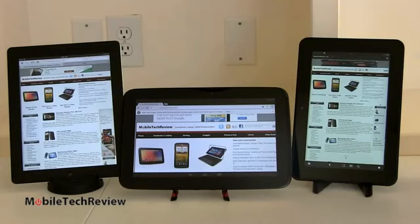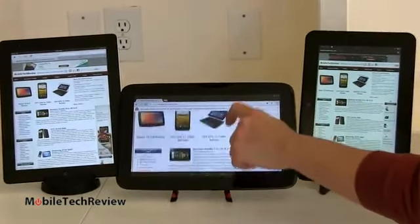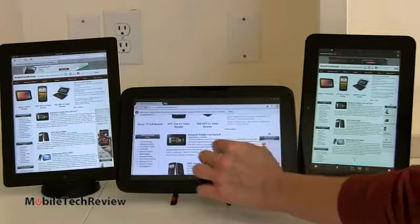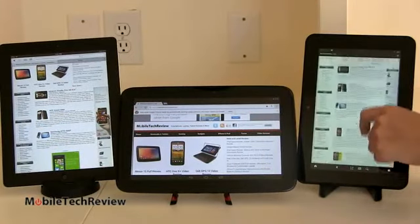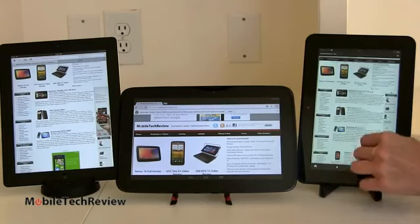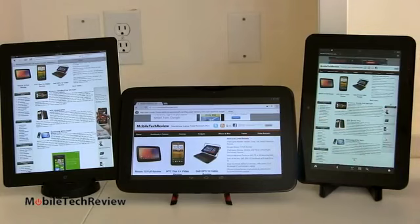For the web browsing experience, using the built-in browser on each: Silk on the Fire HD, Chrome on the Nexus 10, and Safari on the iPad — all looking at the same page. They all work in portrait and landscape mode. Speed is certainly phenomenal on the Nexus 10. The iPad is even a little bit faster and more responsive when it comes to zooming and scrolling. The Kindle Fire HD is not quite as fast as the other two, though you can certainly get your browsing done. The order of speed using the stock browser: iPad fastest, Nexus 10 a close second, Kindle Fire HD 8.9 third.